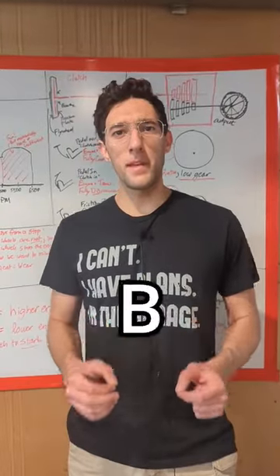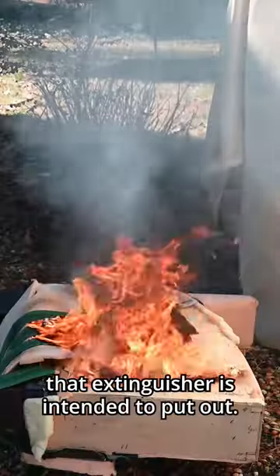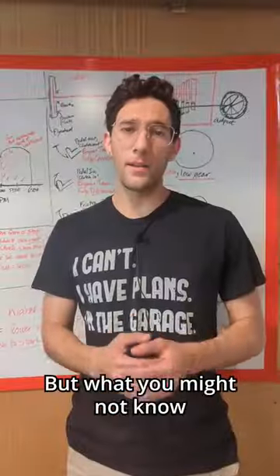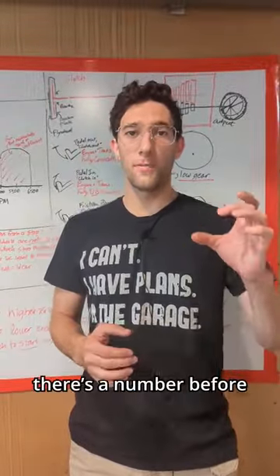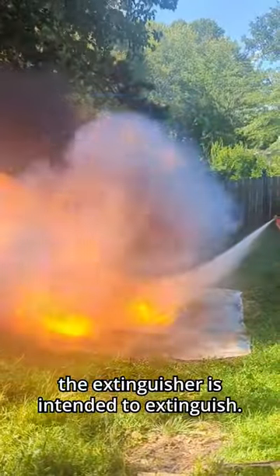You might already know that the letters A, B, and C on a fire extinguisher tell you what type of fire that extinguisher is intended to put out. What you might not know is that there's a number before the A and the B that indicates how large of a fire of that type the extinguisher is intended to extinguish.